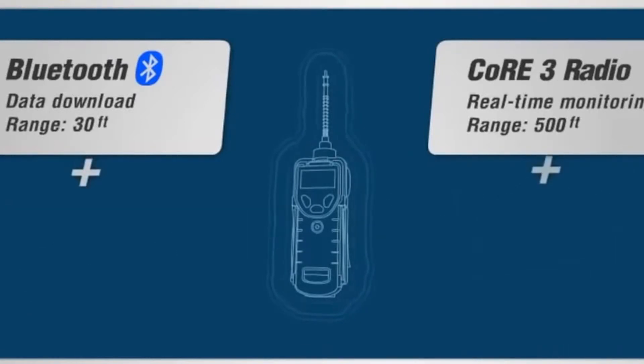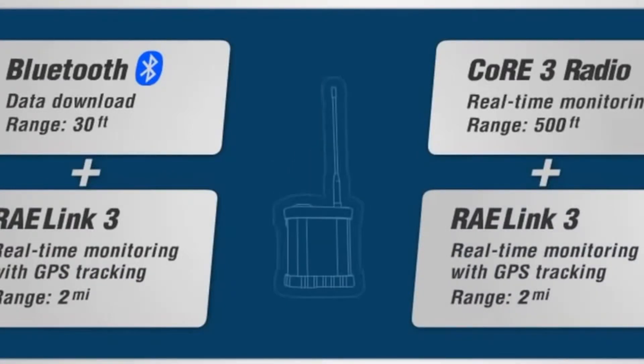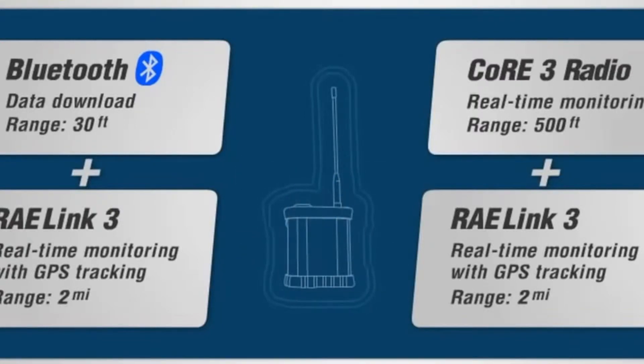The addition of a RayLink 3 modem enables wireless transmission of gas concentrations and alarms to remote computers in safety rooms or command centers up to 2 miles away. The RayLink 3 also has a built-in GPS antenna, which reports your position to within 25 feet.